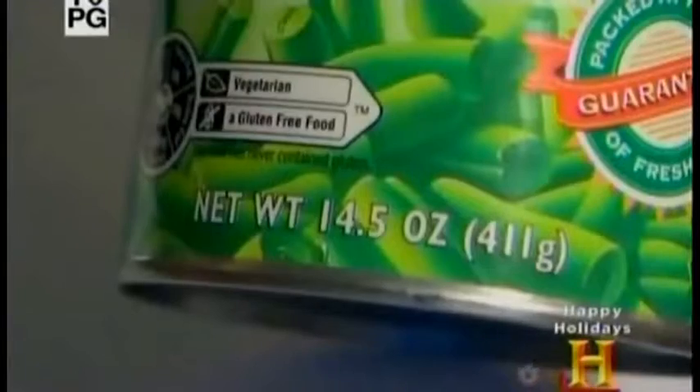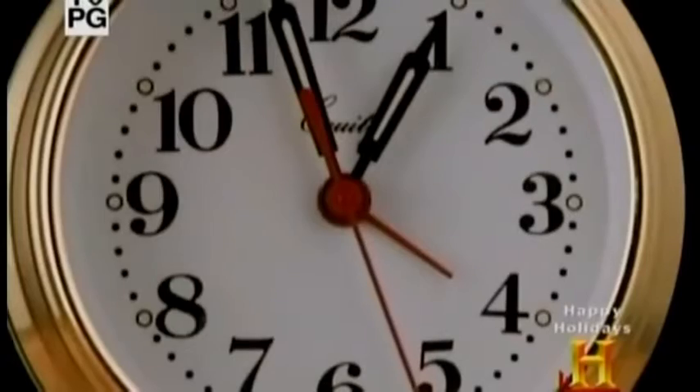Our lives are ruled by measurements. If you don't think so, try to get through your day without looking at a clock. We measure time as if our lives depend on it. And they do.